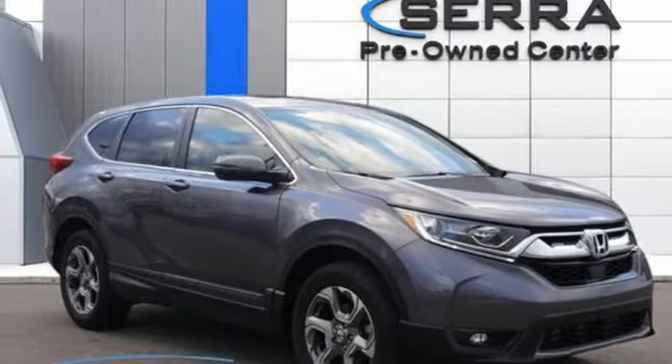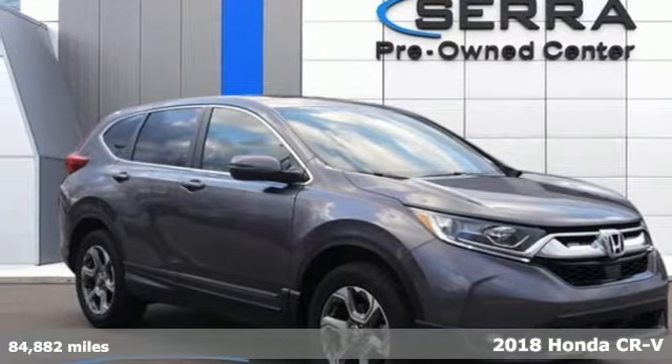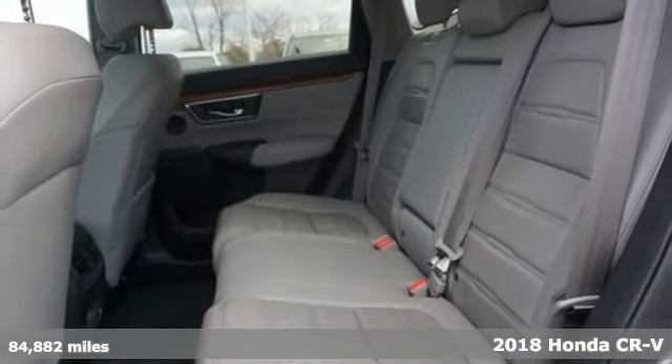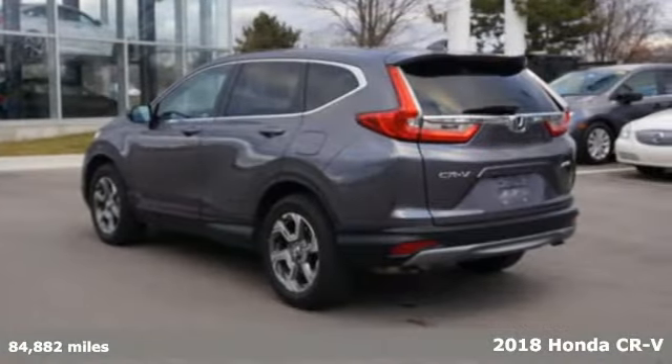Here's a 2018 Honda CR-V. It's Honda, so longevity comes standard. And with features like these, every drive is a pleasure.